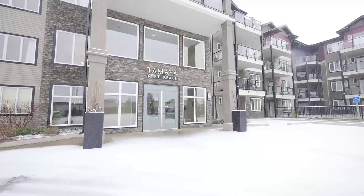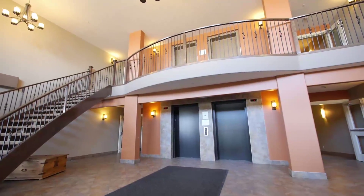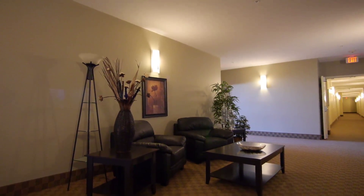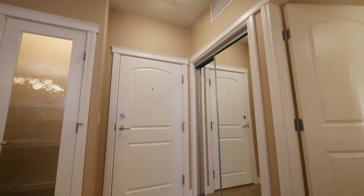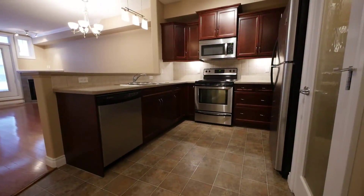Nestled among the natural beauty that West Rutherford offers is this upgraded one-bedroom that offers all the comforts of your new home. Immediately you will notice the open, clever design that offers plenty of space for entertaining.